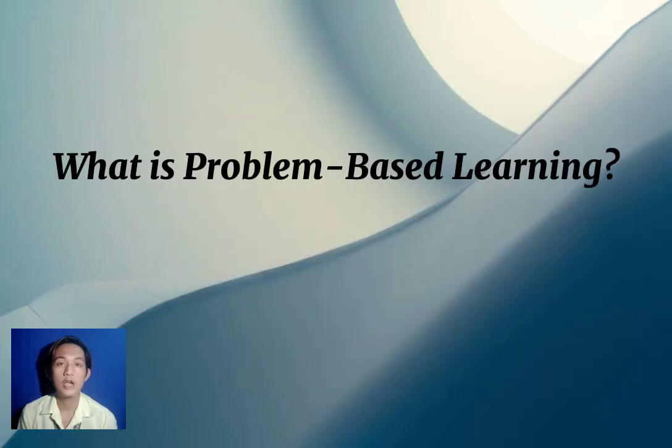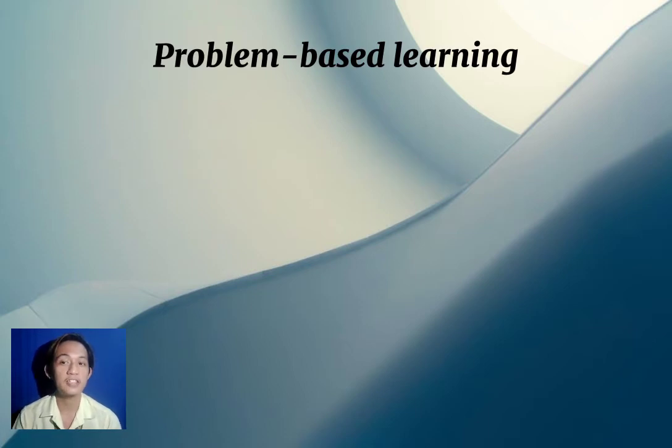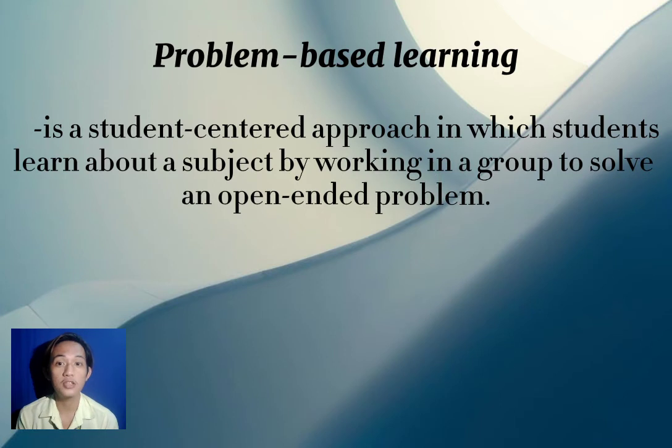In problem-based learning, students find a solution for the assigned problem. Problem-based learning is a student-centered approach in which students learn about a subject by working in a group to solve an open-ended problem. It is student-centered because all the information students need to know — they are the ones who take action to find that information. The only role of the teacher is to guide and check the students' progress and output.